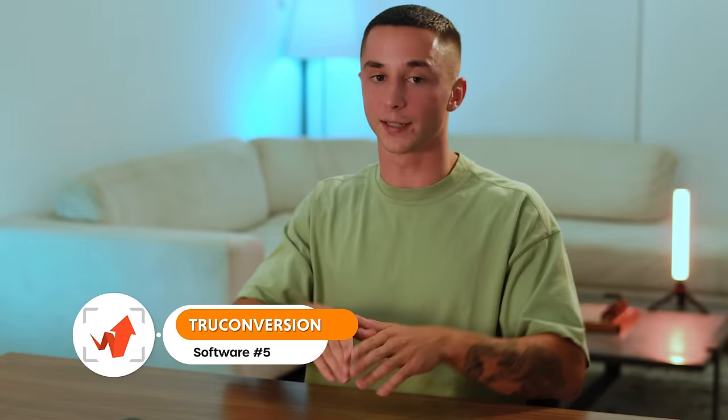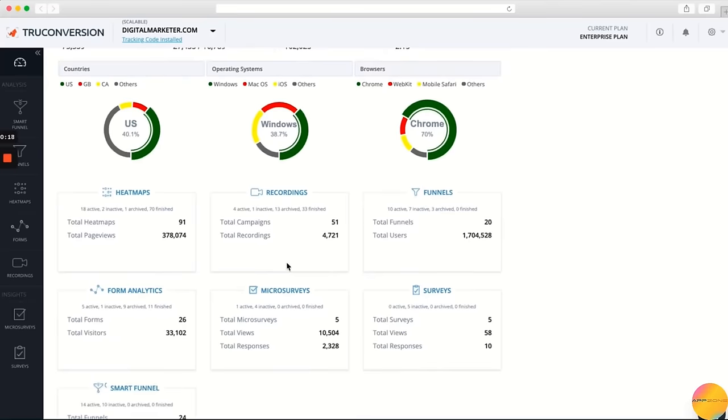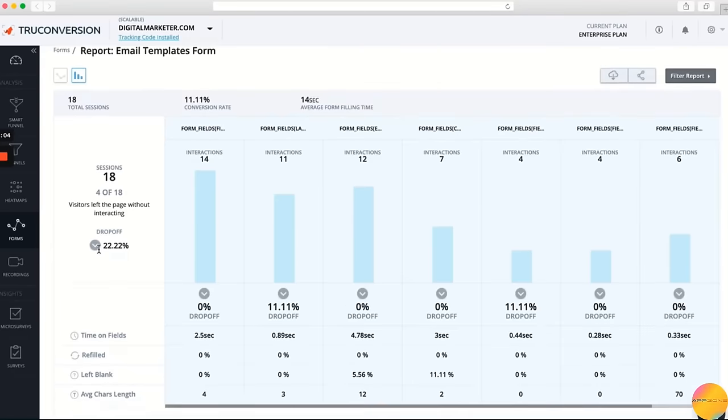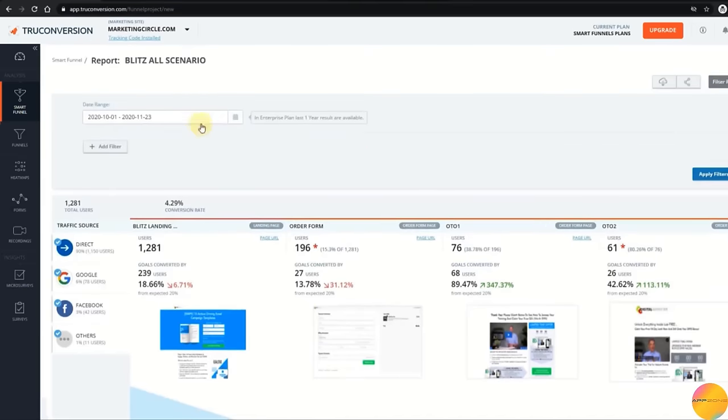Next, we have TrueConversion, which follows on nicely from ClickFunnels. It's a heat mapping software that allows you to insert a little script into your website header. On ClickFunnels or any other website building platform, you just paste in this little bit of code, and it tracks all of the user behavior and data from how people are engaging with your website, then gives that back to you with very actionable information. This is something I struggled with in my own zero-to-10K case study — I had a landing page up and running and needed exactly this kind of tool to analyze what's working in my funnel and what's not.